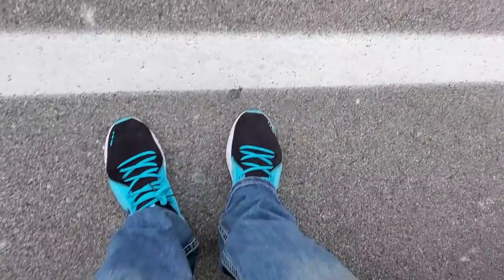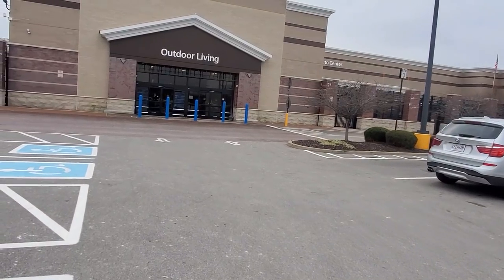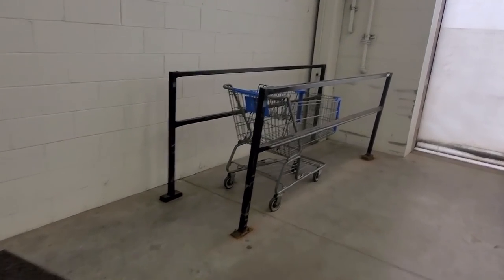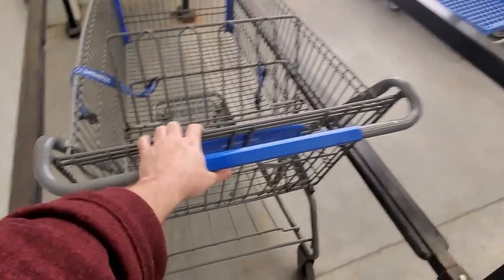Hey, what's up, garden friends? Jeff here. Tropical Plant Party. How's everybody doing? I'm at Walmart because I need the things — the gardening things. I don't know if they have the gardening things because it's January, but we will see. And I need totes.